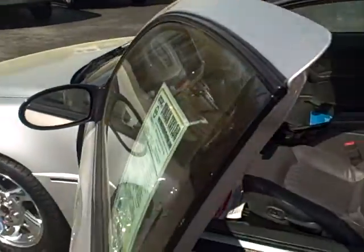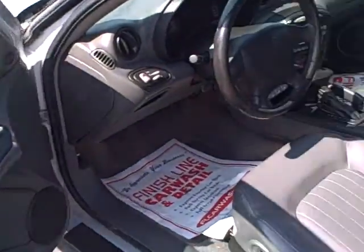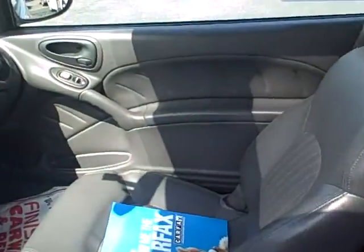Inside, it's loaded. It's got leather, it's got the Monsoon sound system, power seat, power windows, power door locks. It's even got a moon roof.